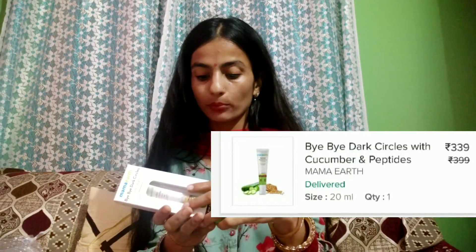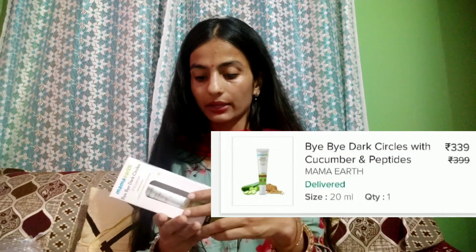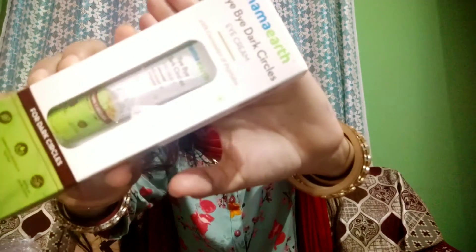My next purchase is also from the Mamaearth brand — this is an eye cream for dark circles. I have purchased some products for myself and some for my sister. This is the eye cream with cucumber and peptides for dark circles, and the price is 399 rupees.